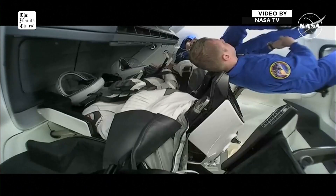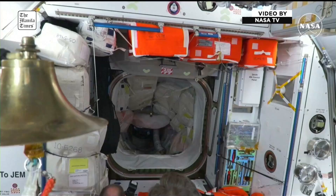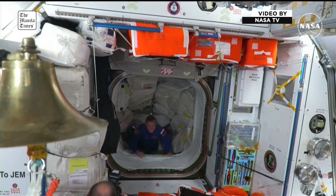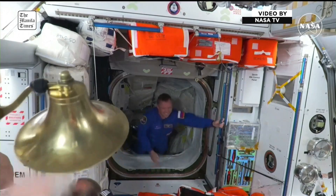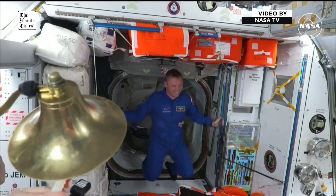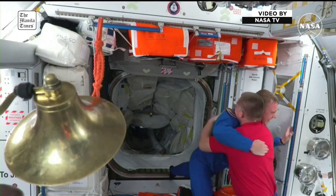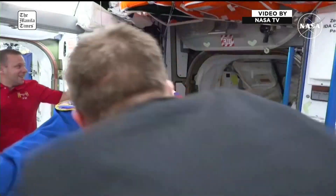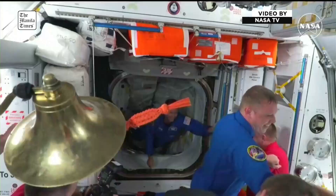At 5 meters. The Axiom Freedom hatch is open. Copy, hatch open. Freedom arriving! The bell has been rung — Alexander Gorbanov of Crew-9 welcomed by Expedition 72.